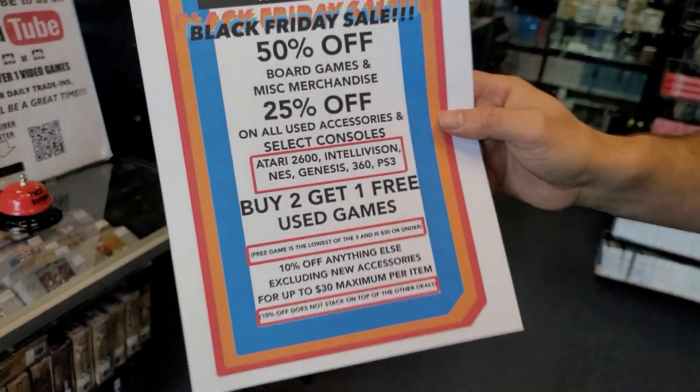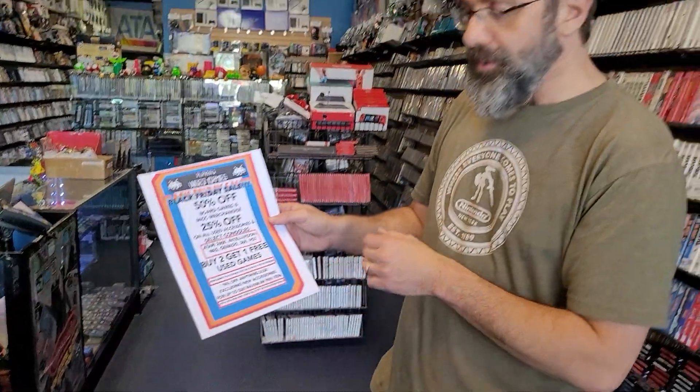The third game has to be $30 or under, and we have a ton of those. And if it doesn't fall under this, everything in the store will be 10% off, so you can still buy and get a discount on Black Friday.